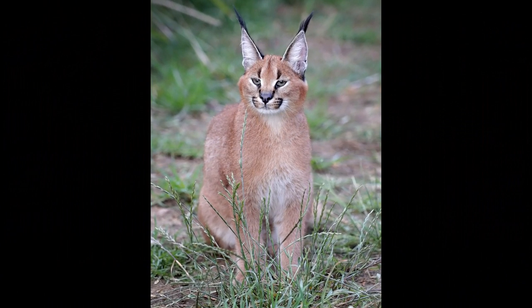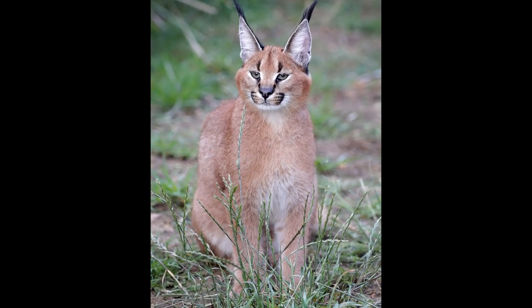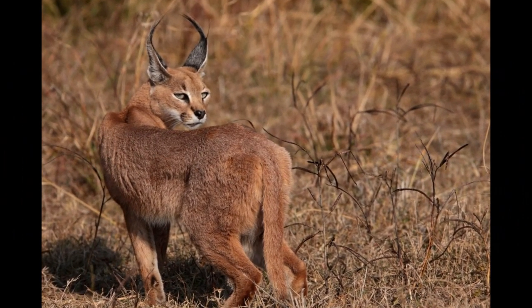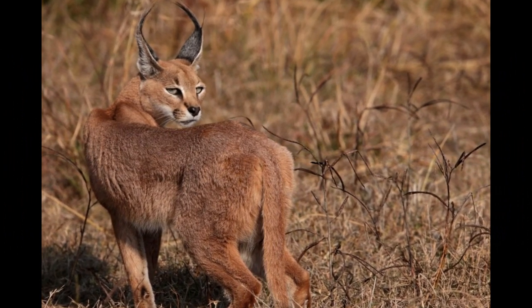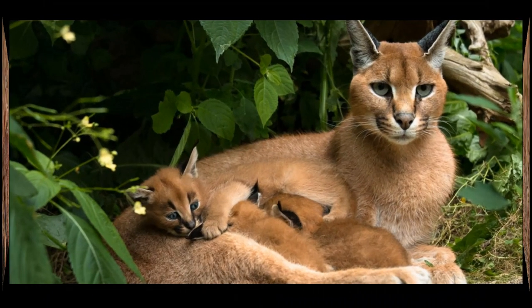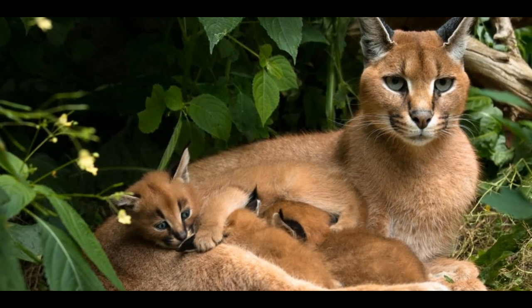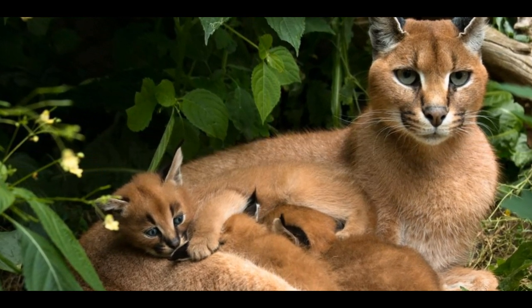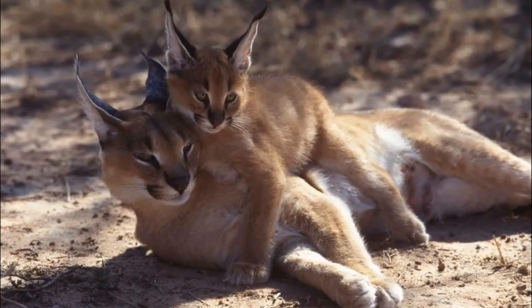The mother is solely responsible for caring for and raising the kittens. She provides them with milk and warmth in the den, and she grooms and protects them. During this period, she may leave the den to hunt and bring back food to nourish her kittens.